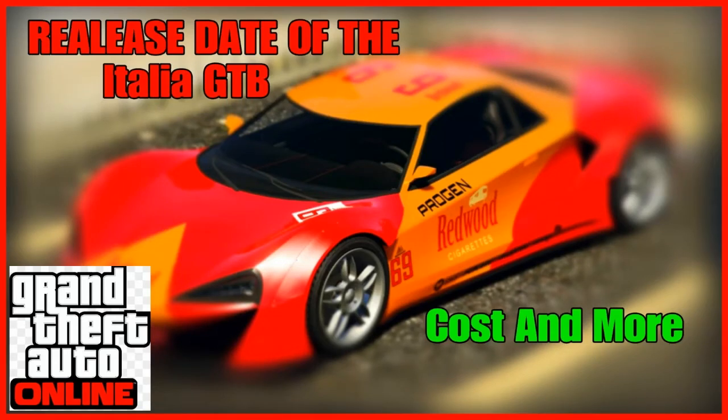Okay guys, so welcome to 2017. If you guys are new, we're going to be talking about the Itali GTB today. I'm going to get into that car real quick so I can get that out of the way. The Itali GTB is the next car coming up, at least maybe on the 18th.